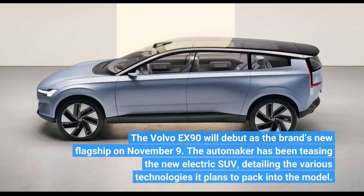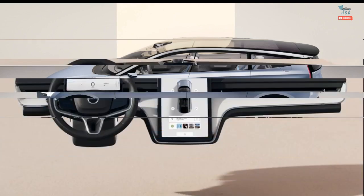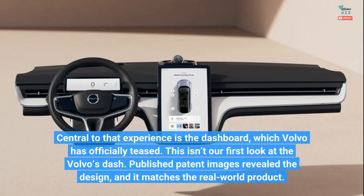The Volvo EX90 will debut as the brand's new flagship on November 9. The automaker has been teasing the new electric SUV, detailing the various technologies it plans to pack into the model. Central to that experience is the dashboard, which Volvo has officially teased — this is our first look at the Volvo's dash.